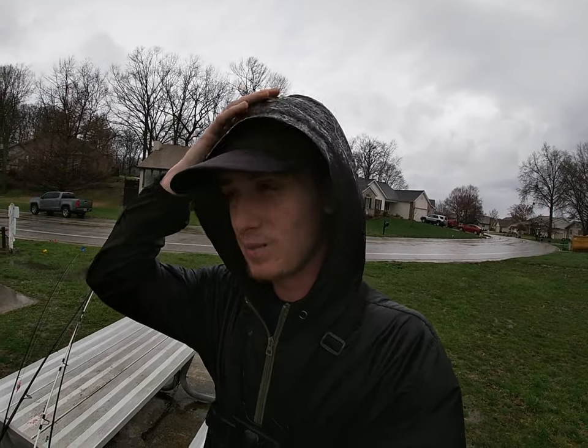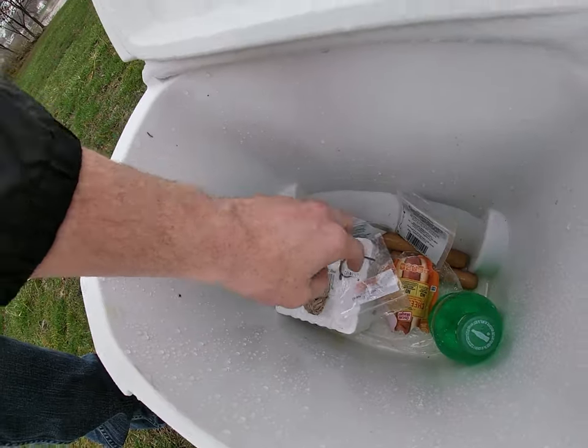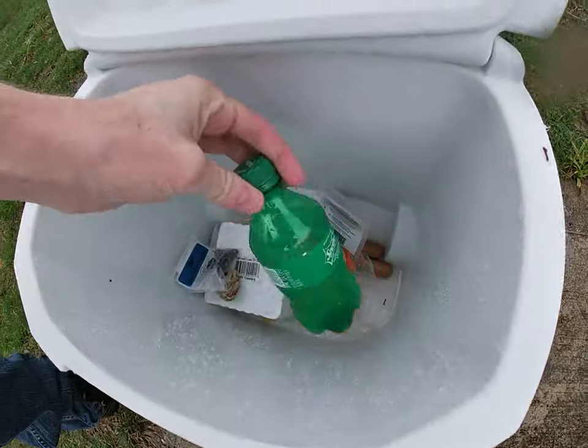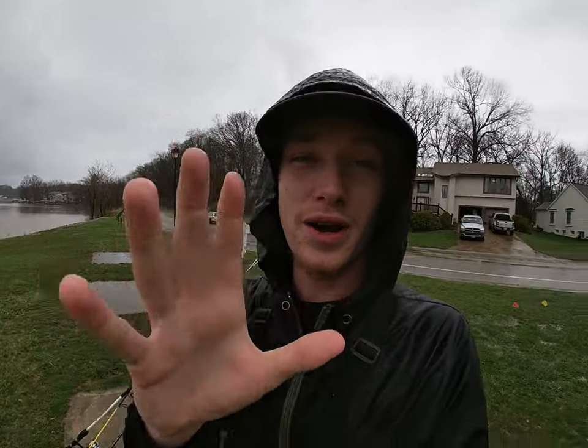I'm thinking that worms are going to work the best. Worms are the most natural, worms are always moving, and they are still stinky. But you never know — hot dogs could get bit too, because hot dogs are a really good bait for catfishing. I'm going to try to do less talking in this video because of the rain, and I don't want to destroy my GoPro.